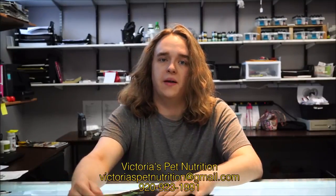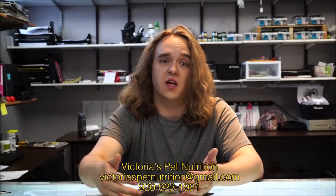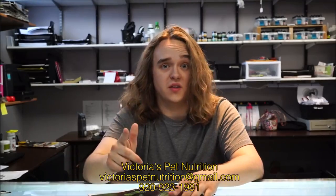With that being said guys, make sure you stop in, look for all the cats, and try and win yourself a good prize. And we'll see you all soon.